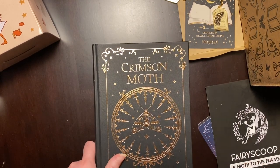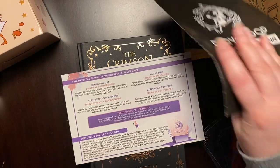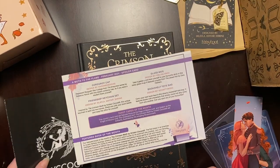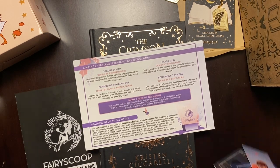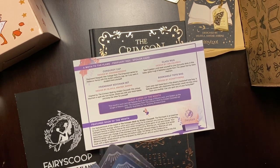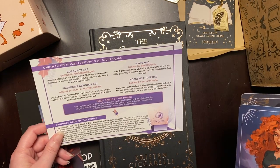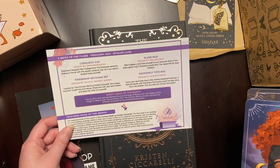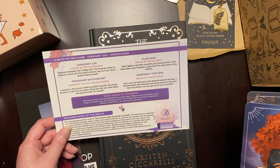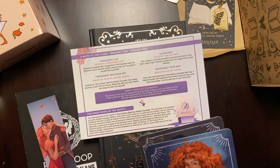Let's look at our spoiler card real quick to see who these tarot cards are. So, the corduroy cap — that's from Fourth Wing. And then the Crimson Moth friendship key ring. The glass mug is the Jassad Air, and then the bookshelf tote bag. I love that. I love the tote bag — that's probably my favorite thing.